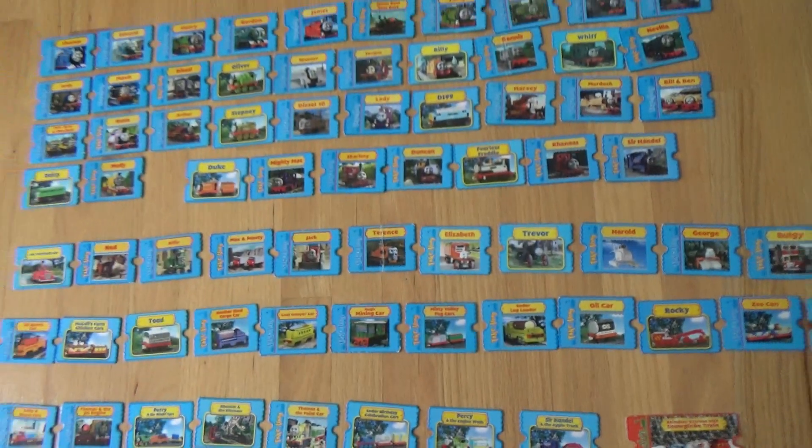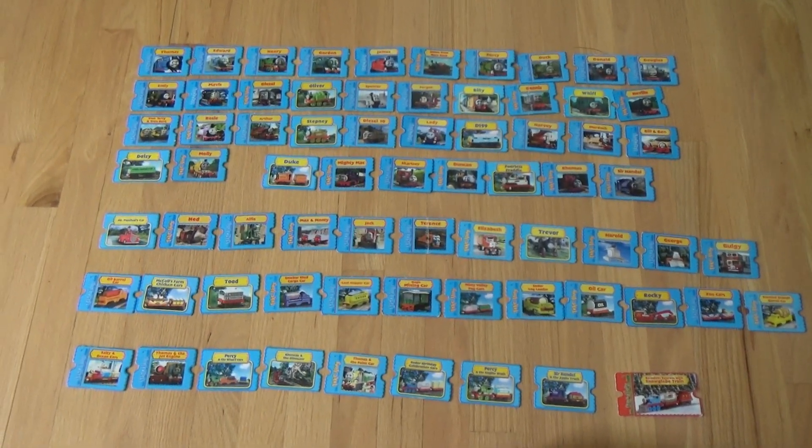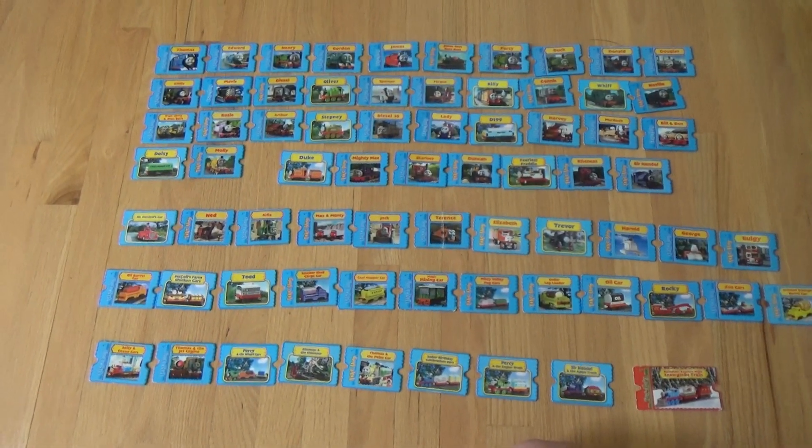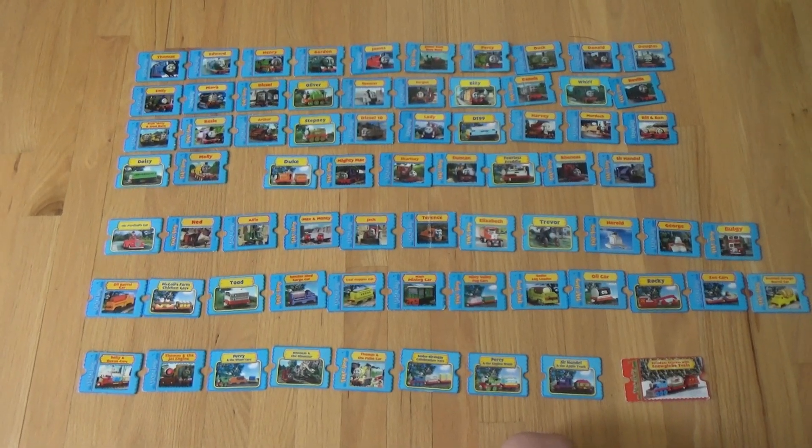Although the collection isn't very big, it still is special to me just because of all the young Thomas memories I would have. Thank you for viewing, and see you next time.